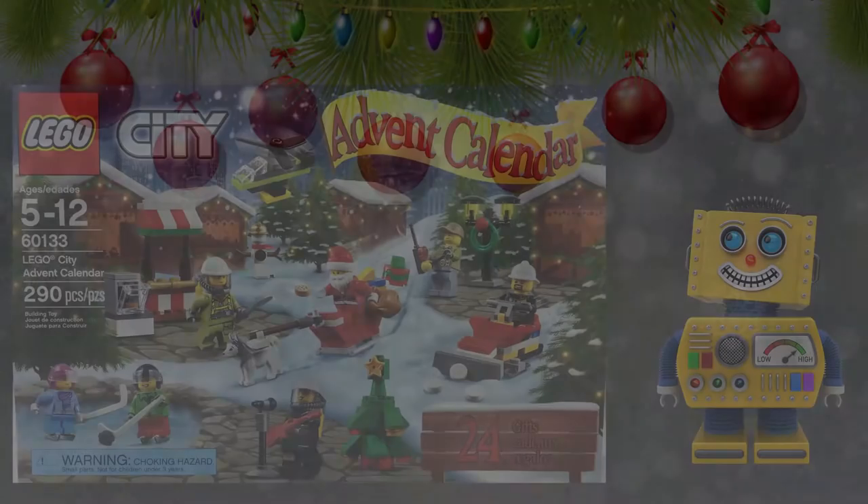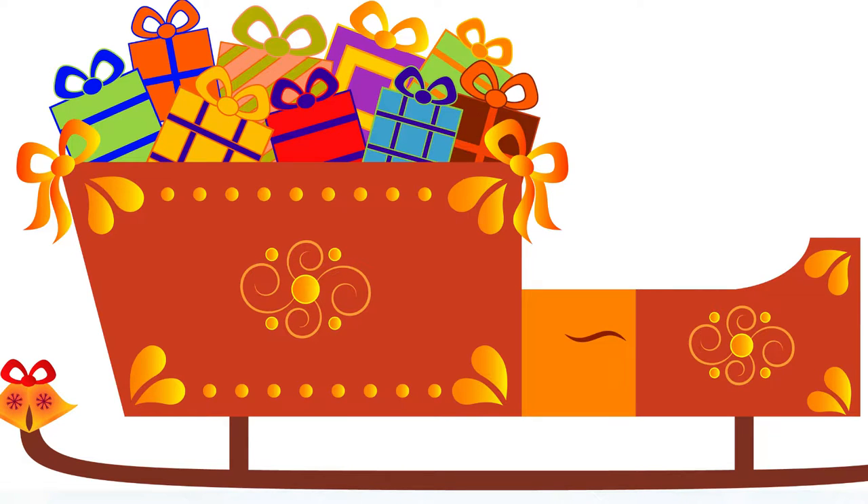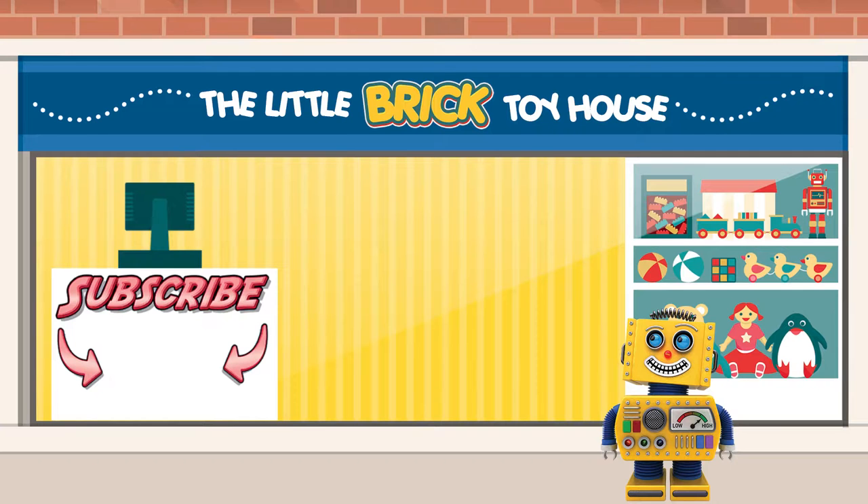I hope you enjoyed opening up door number 23 with me today of the LEGO City 2016 Advent Calendar — only two more sleeps until you know who! Remember to subscribe by pressing the robot's little face when it pops up on the screen, and always leave me a comment letting me know what other types of building sets we can build together in the future. See you later, alligator!